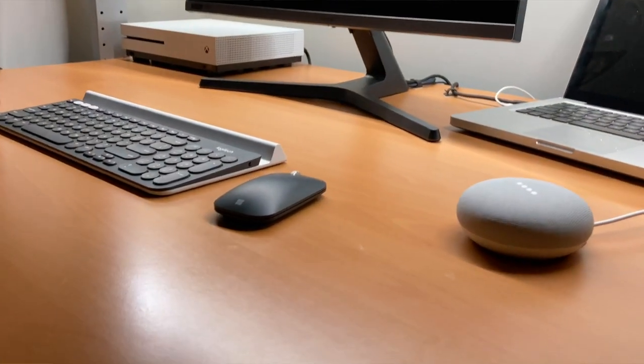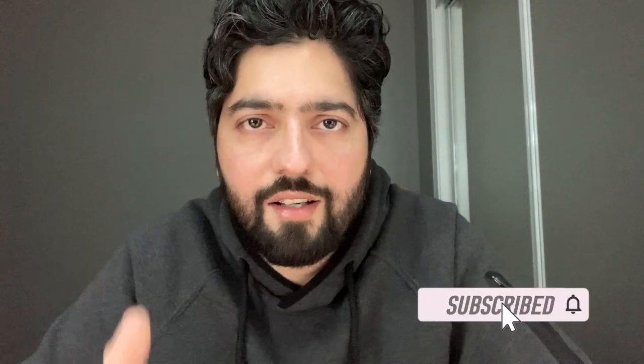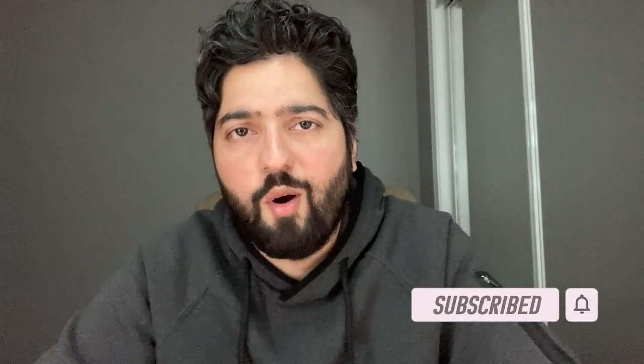That does it for me in this one. From asking the Google Nest Mini the most random questions, to playing music through YouTube Music, to integrating it with all my smart devices around my home — this little device has been such an awesome addition for $49. I don't think there's really anything else you could ask for. I'll leave links down below for the device and the smart plugs. Don't forget to enter the giveaway, give this video a thumbs up, comment down below with any questions, and subscribe to the channel. Hope you have an awesome day — take care of yourselves and I'll see you in the next one.